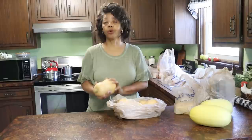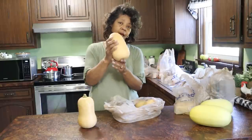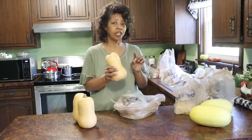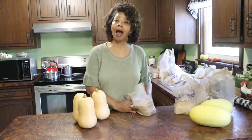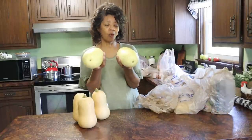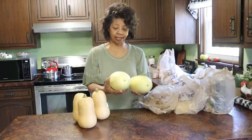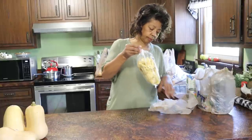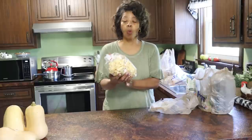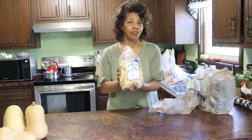One of the things I went to the store to pick up particularly were these butternut squash. I picked up three because I'm going to make a dish that calls for butternut squash with chicken in my Instant Pot. While I was away, a friend of mine dropped off these two spaghetti squashes, so I'll have to do another video showing how to use spaghetti squash.